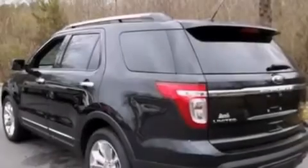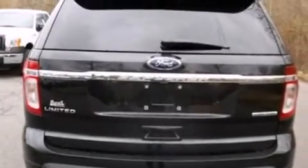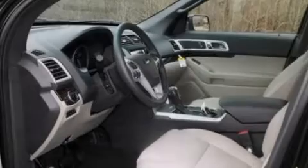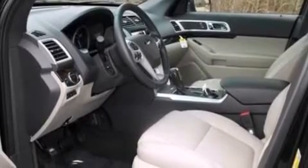Its top features and packages include the luxury seating package, a navigation system, a rear-view camera, power-adjustable driver pedals, a heated steering wheel, heated seats, and 12 strategically positioned speakers.